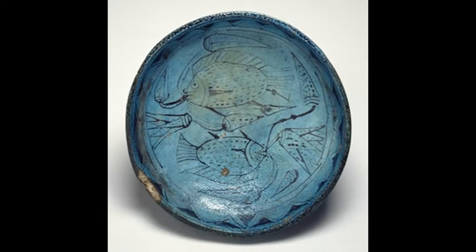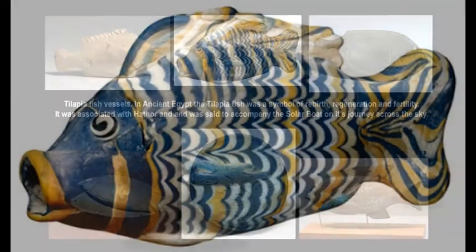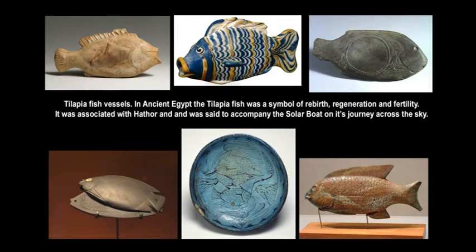Object five is a bowl decorated with fish and lotuses. It's made of faience, which has been painted and blue-glazed. It dates from the New Kingdom, early 18th Dynasty, between 1550 and 1400 BCE. Object number six, my final object, is a glass oil bottle in the form of a fish. It dates from the Amarna period between 1390 and 1332 BCE.